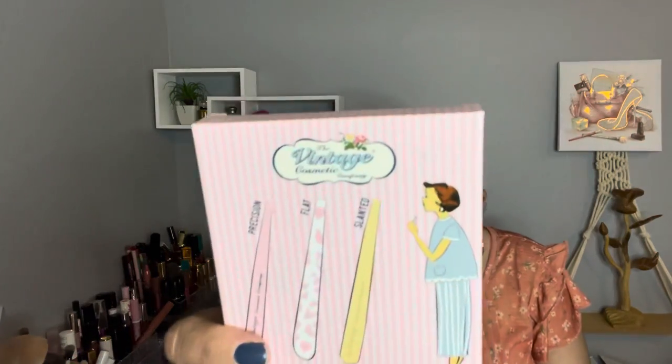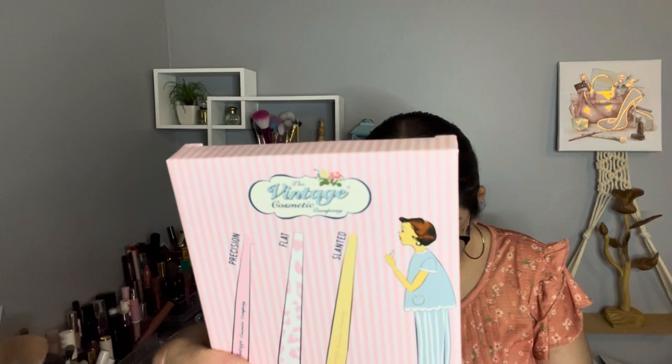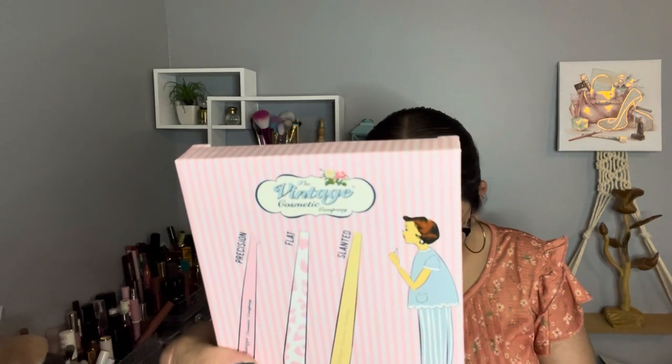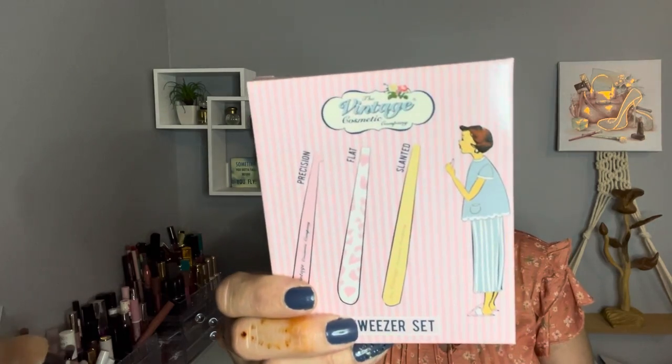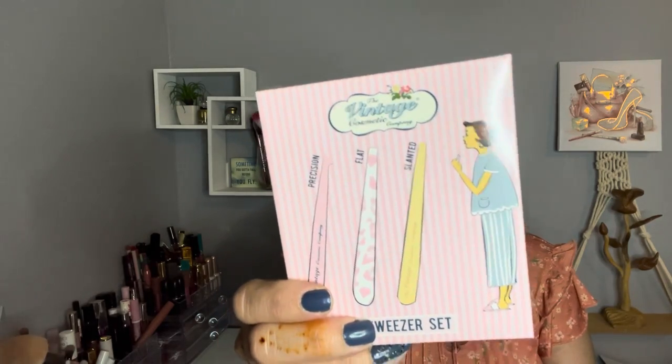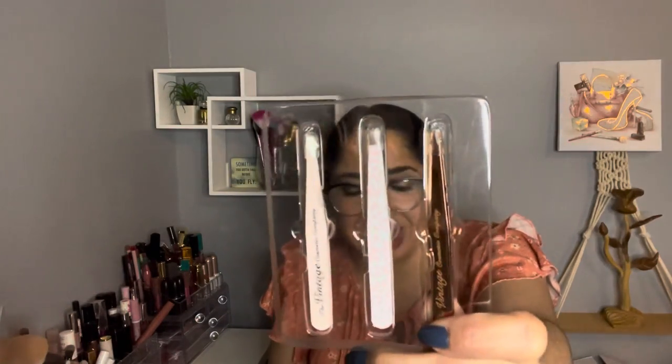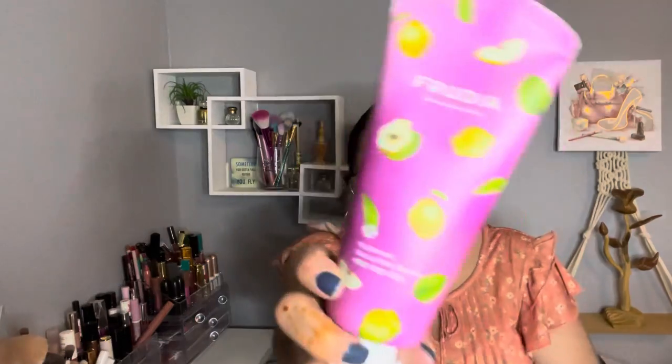The next item is by The Vintage Cosmetic Company — it's a three-piece tweezers set. It was on sale for $7 and the retail value is $49.99. It's made in China. I really need tweezers. Look how pretty this set is.